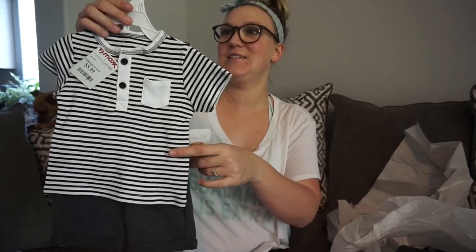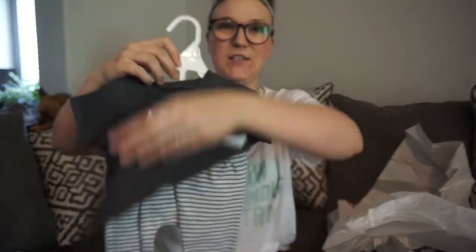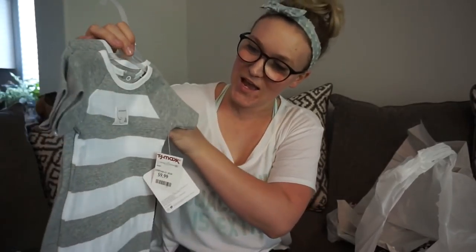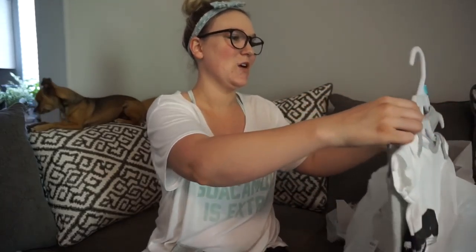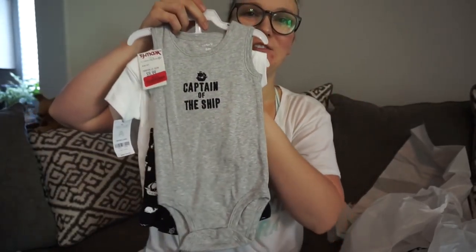Now for the clothing part — I bought a ton of clothing for Cash because I didn't really get a lot of six-to-nine or three-to-six month clothing when I was pregnant. He doesn't really have any clothes that are going to fit him in the next couple of months, and it's really hot here and most of what he has is winter. I bought a cute little shirt and shorts set in three-to-six months, an ABC shirt with little sweat trousers, Burt's Bees jumper sets in three-to-six months, and a six-month set with a whale t-shirt with shorts and a 'captain of the ship' tank onesie.